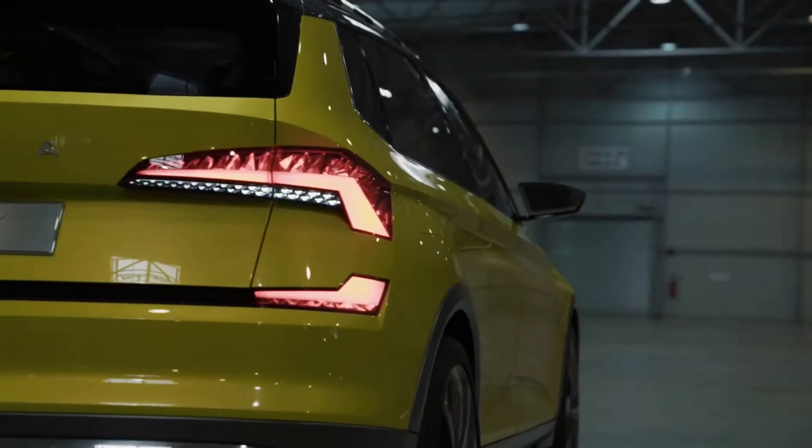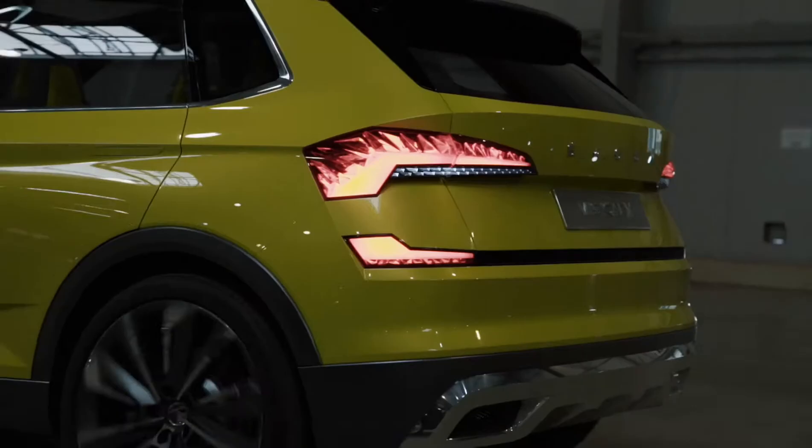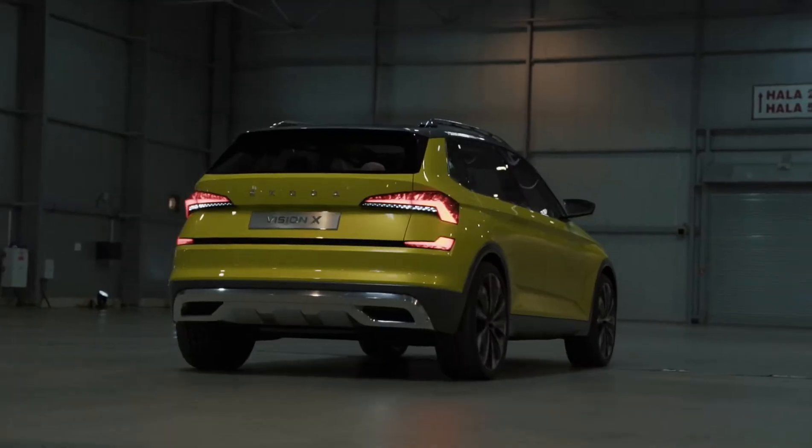This is my favorite part of our concept. On the rear end we have a completely new interpretation of our C-graphic, which is divided, and the car has a very unique night design signature.